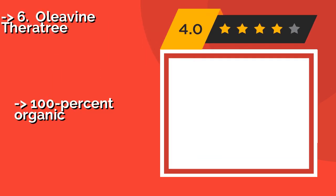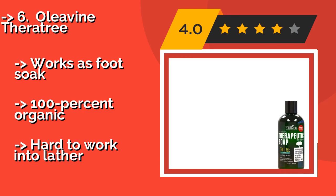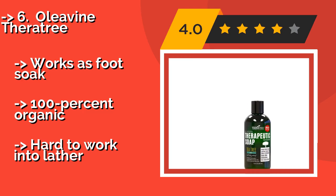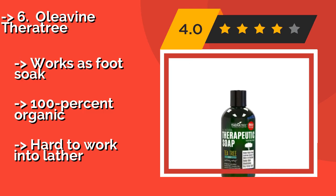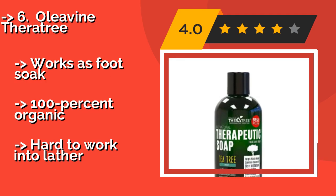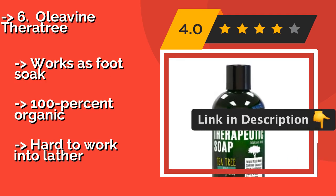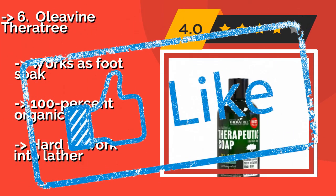Olavine Theratree, around $15, is a great choice for use by athletes involved in team sports. It is gentle enough for daily use, yet potent enough to help fight the fungus one might encounter in a shower or locker room shared by multiple people. It also works as a foot soak and is 100% organic, but can be hard to work into a lather.